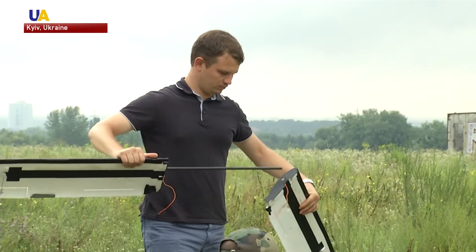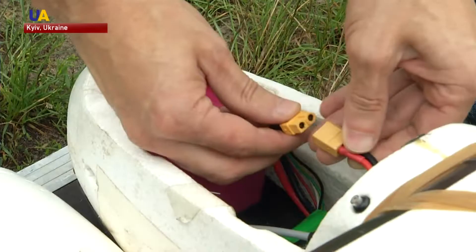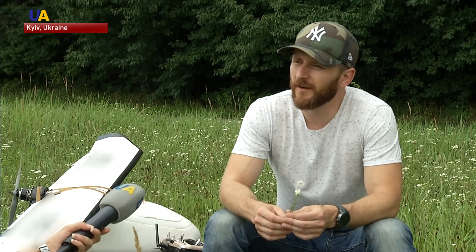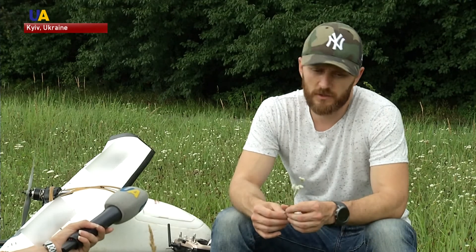One major area in Ukraine is the agricultural sector. We were invited to a field test of a new drone model designed for this purpose. This drone is of the plane variety — we affectionately call it the corn duster — because it is incredibly dependable and at the same time possesses an excellent set of characteristics. The price range is $10,000 to $15,000 for European manufacturers, but in our case, the price is just between $2,000 and $2,500 for a drone with a complete set of sensors.